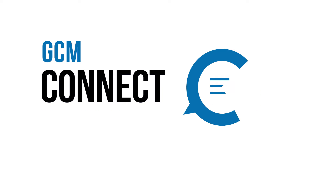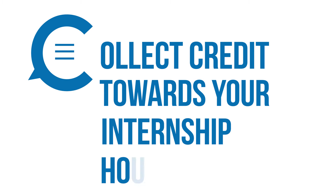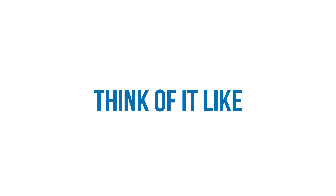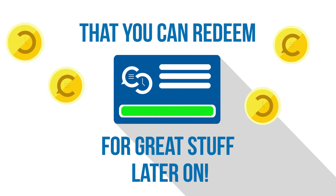Introducing the GCM Connect and Collect app — a new way to record your connections with industry and immediately collect credit towards your internship hours. Think of it like earning points on a credit card that you can redeem for great stuff later on.